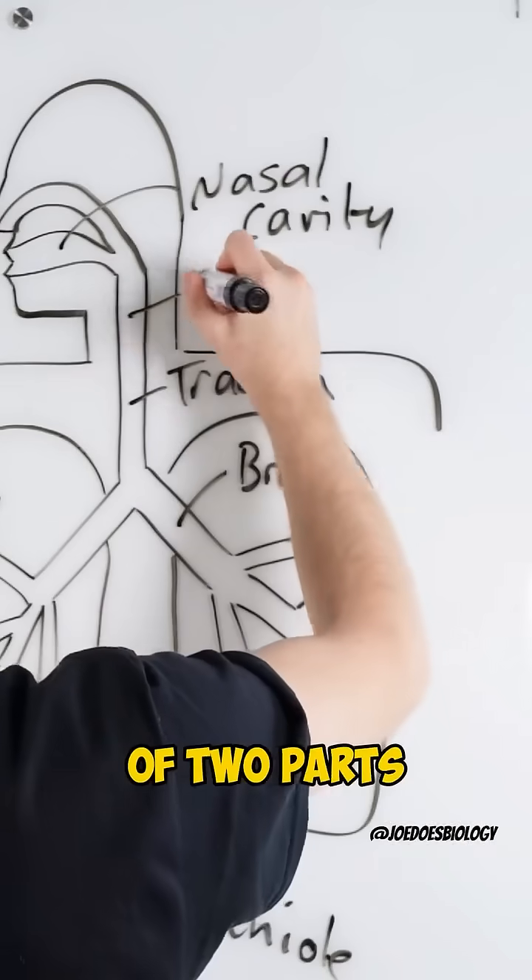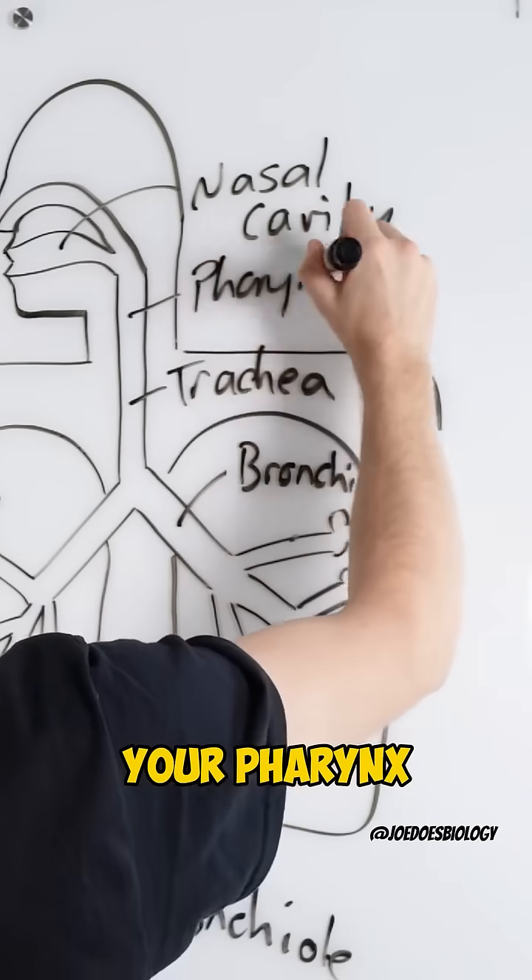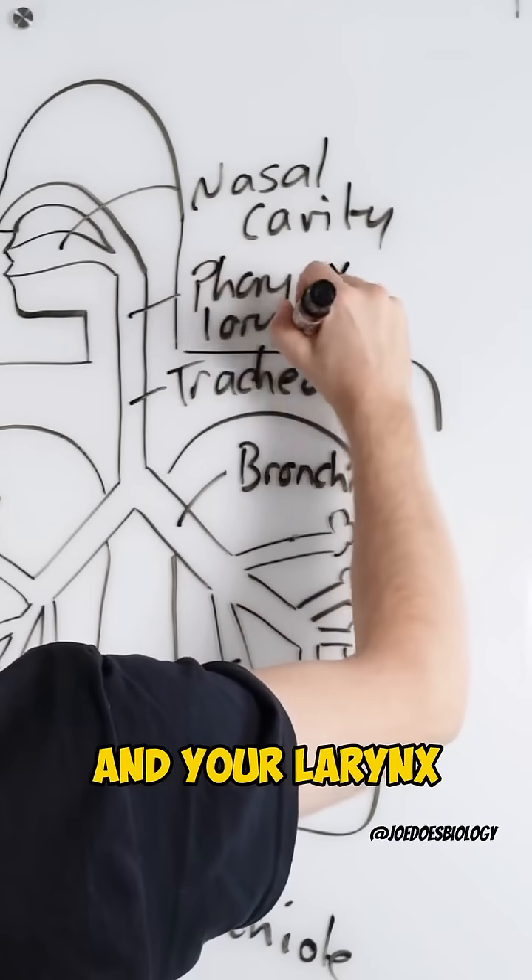Now your voice box is made up of two parts, your pharynx and your larynx.